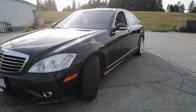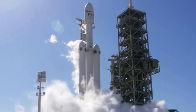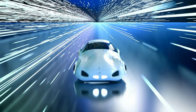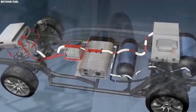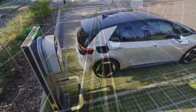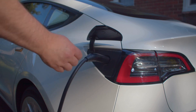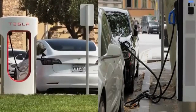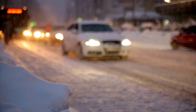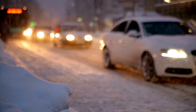Looking back, engine technology has undergone multiple transformations. Steam engines of the 17th to 19th century revolutionized transportation but were inefficient and reliant on coal. Internal combustion engines of the 19th and 20th centuries, powered by gasoline and diesel, became dominant but contributed to pollution. Electric vehicles gained traction in the late 20th century due to advances in battery technology. Hydrogen fuel cells and biofuels emerged as promising alternatives but were hindered by infrastructure and production costs. Tesla's water engine represents the latest chapter in this evolution.